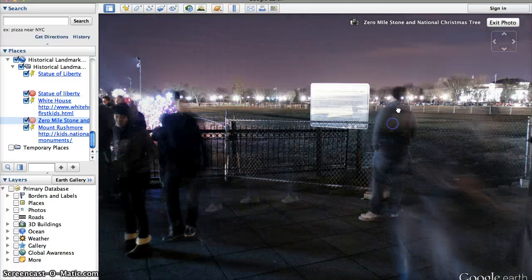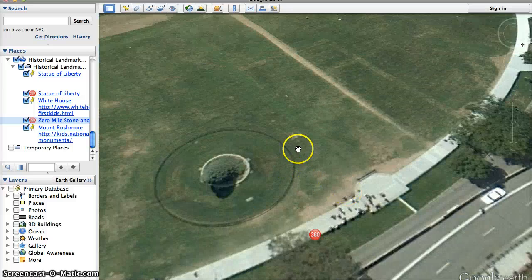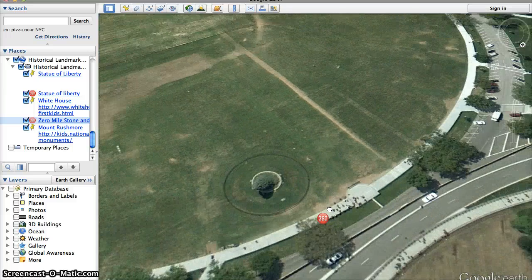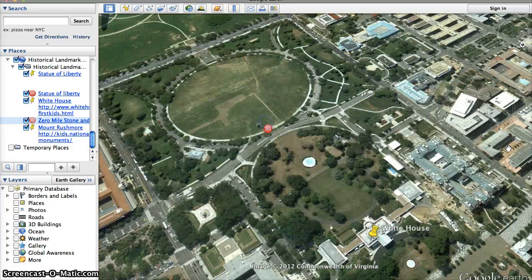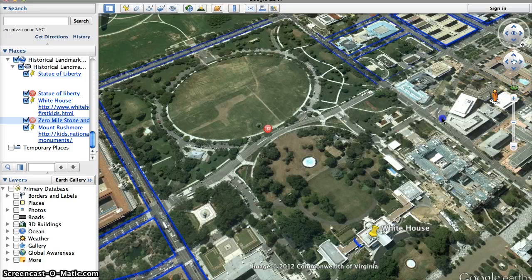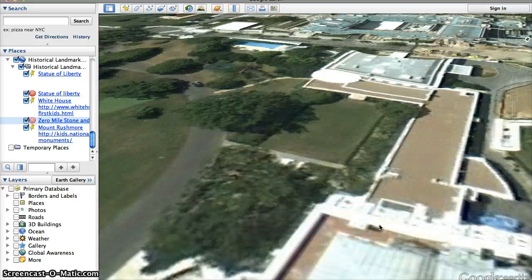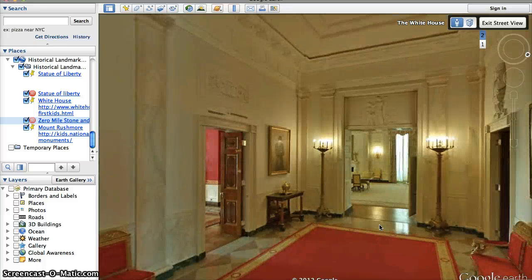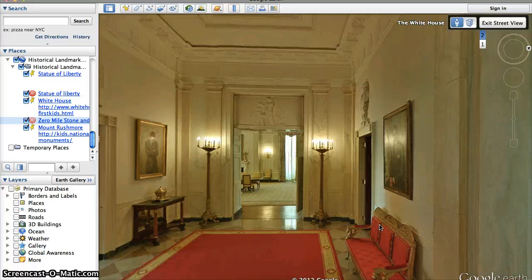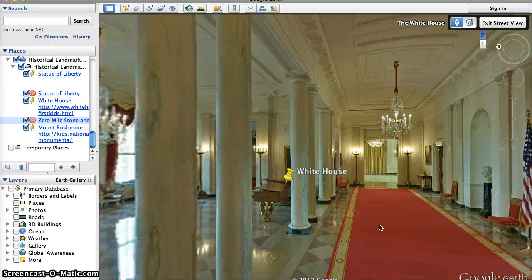Now that we've had a chance to see a little bit outside of the White House, let's take a look at what it's like inside the White House. We're going to get our little guy here and look into our street view. This guy's cool because he can go inside the White House. While we're looking inside, I want us to be thinking about what stands out to you about the inside of the White House. Here we are — we are inside the front hallway of the White House.